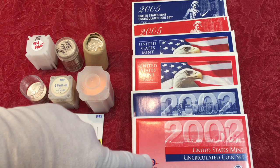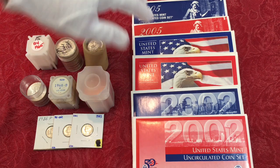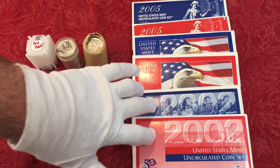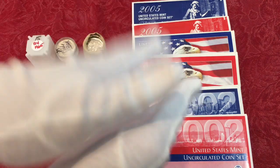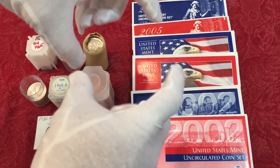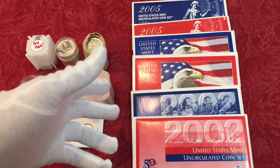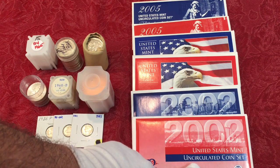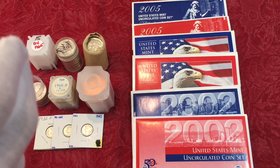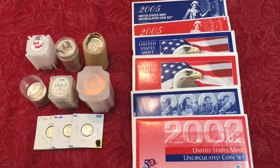First up, we've got a bunch of uncirculated mint sets — 2002, 2003, and 2005. They come as a P&D set: a red one and a blue one. They've changed over the years — some are in one package, the older ones are in paper envelopes. Red and blue stand for Denver and Philadelphia. These are uncirculated mint sets, not proof sets, so if you're looking for a coin in higher grade or a rare coin with a specific date and mint mark, these are what you're looking for to get a P&D.